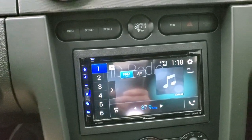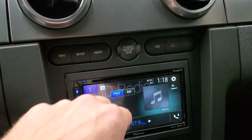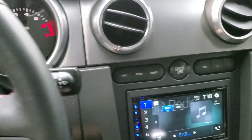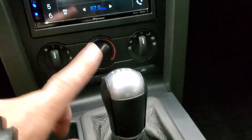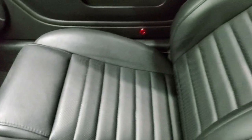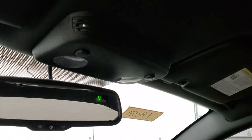There's that Pioneer CD player. You get your info setup and reset buttons for the EVIC, your traction control, climate controls, and your six-speed manual transmission. Passenger side floor mat and seat are in excellent condition — no rips or tears. This car has never been smoked in and the headliner is absolutely perfect. You have a compass display in the mirror.